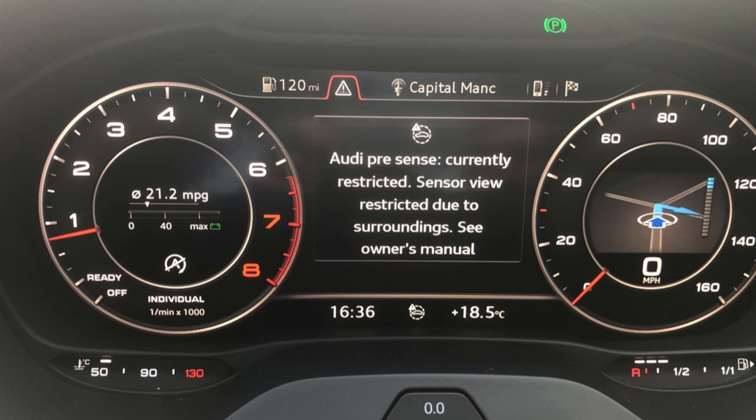My adaptive cruise control was disabled as well as a couple of other features. This has happened before if you've owned an Audi with adaptive cruise control — sometimes when there's a lot of snow or heavy rain it ends up blocking that front sensor in the front of the car, stopping it from being able to read and see cars in front of it. As a safety precaution it disables the module so as not to cause an accident.